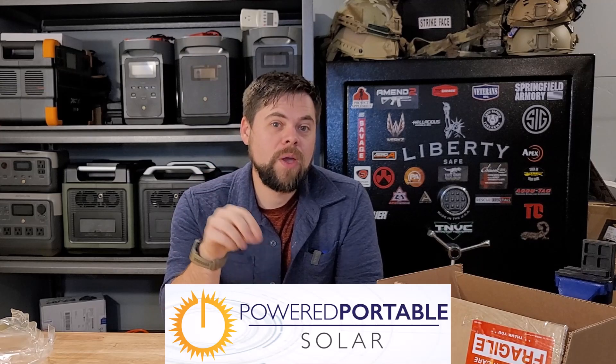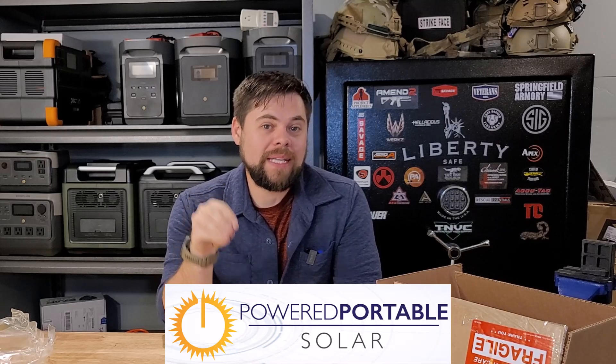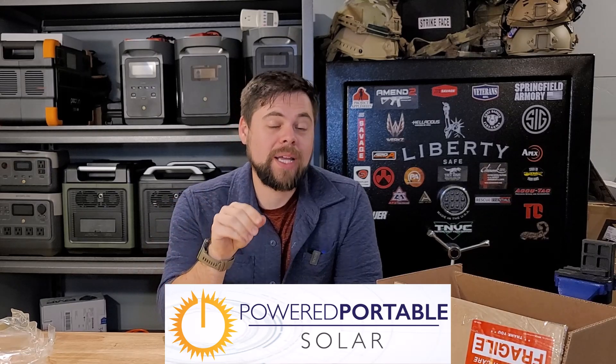Will there be Apollo kits? Yes, they will be on poweredportablesolar.com after I get my units in to test them. I don't put kits on the website that I personally don't recommend. That's the reason poweredportablesolar.com exists — to only recommend systems I would personally use or recommend because I've tested them. You won't find Goal Zero or Jackery products on my website because I don't recommend those. It's not slander — it's just that for emergency preparedness and portable power, I find other options I would prefer.